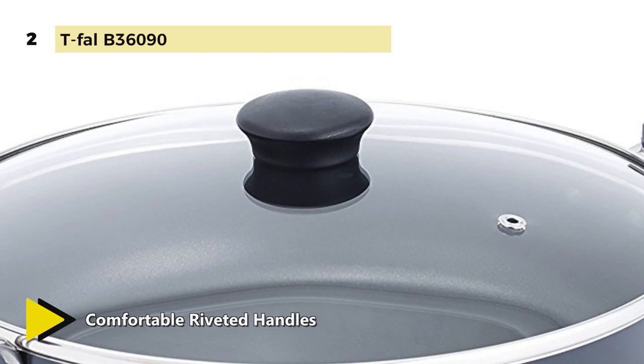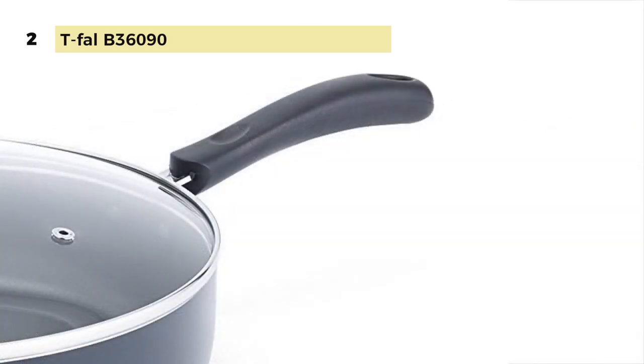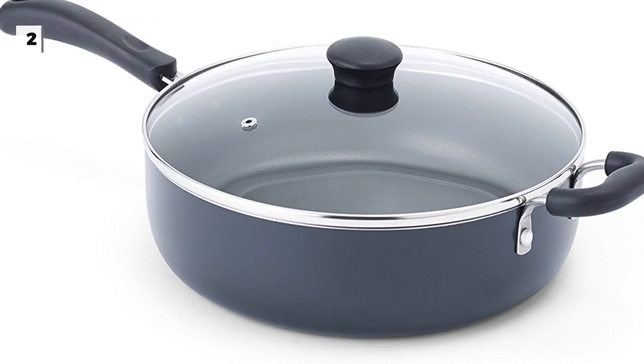The convenient helper handle gives added support while moving the pan. The pan is dishwasher safe for an effortless cleanup. The small steam vent releases just the right amount of steam during cooking to avoid boil overs but still allows for great heating.